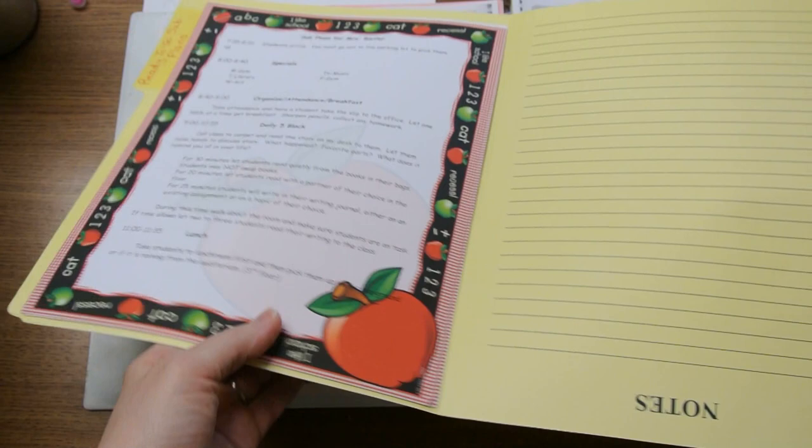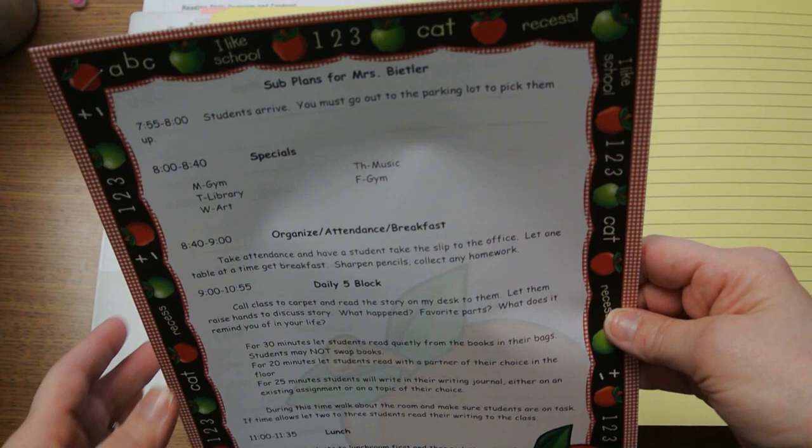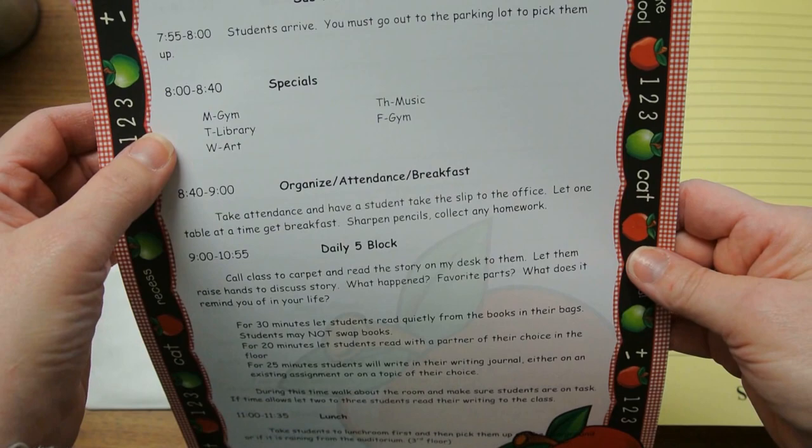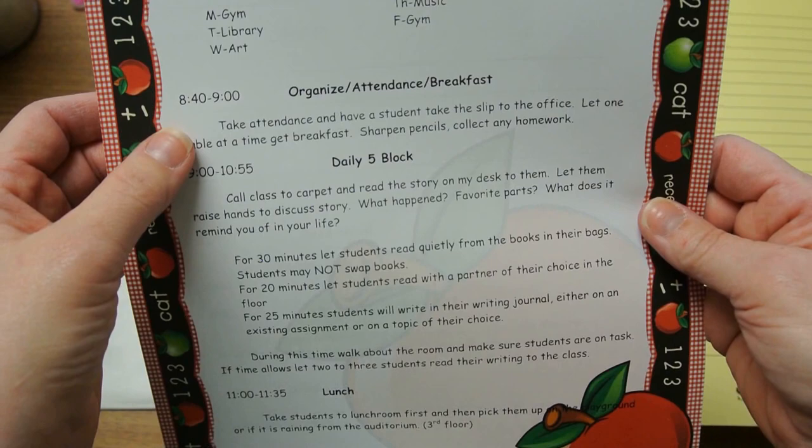So this is a folder that I keep in my desk drawer — it says 'ready to go sub plans' — and these are the forms I use for a planned absence. Because I don't want to have to write it up all over every single time, the basic form on the front page is very simple. It lists the specials Monday through Friday so this form is universal for any day of the week. The next part goes down to morning routines, organizing attendance, having breakfast in the classroom.